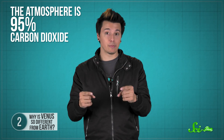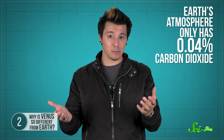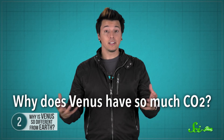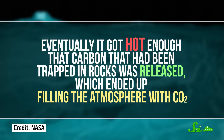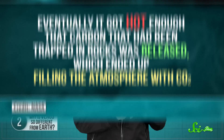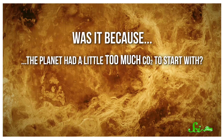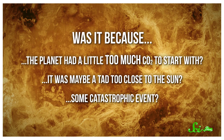So why is Venus so different from Earth, and what got that greenhouse effect started? We know what's causing it today: the atmosphere is 95% carbon dioxide, a powerful greenhouse gas — the same gas as the main cause of climate change on Earth. When you consider that the Earth's atmosphere only has 0.04% CO2, you can see why 95% might be a problem. Scientists think Venus was once a lot like Earth, with liquid water and not so much CO2. But at some point it got warm enough that the water evaporated, and since water vapor is a powerful greenhouse gas too, this just made the heating worse. Eventually it got hot enough that carbon trapped in rocks was released, filling the atmosphere with CO2.